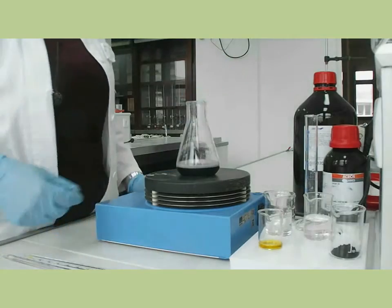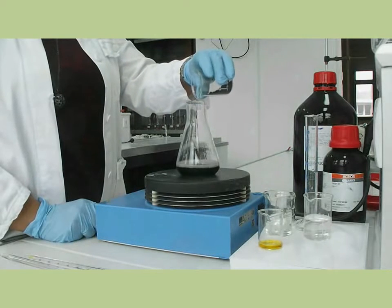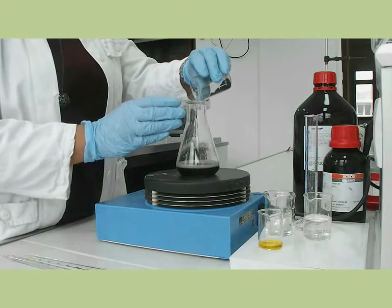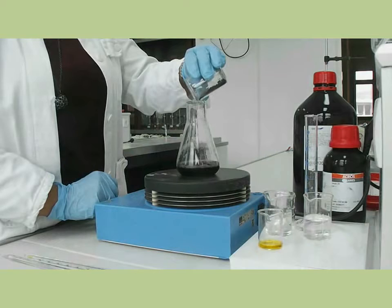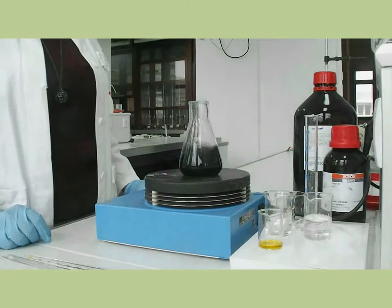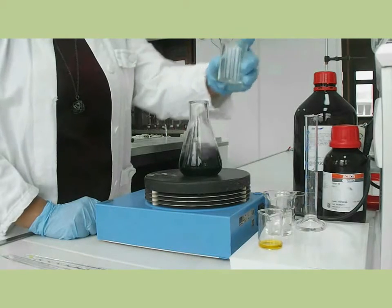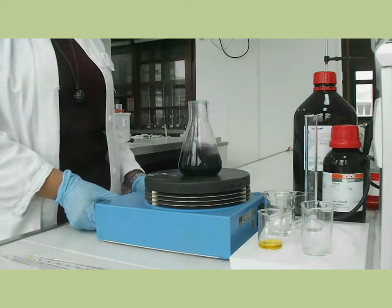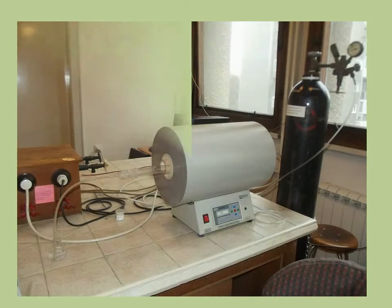After the reduction takes place, the solution changes color from yellow to black. This is when we add the carbon support and keep stirring for several hours. Acetone is added at the end to cause precipitation overnight. What is left now is to thoroughly wash the precipitate with ultra-pure water on a membrane filter using a vacuum pump, and dry the catalyst in nitrogen atmosphere.